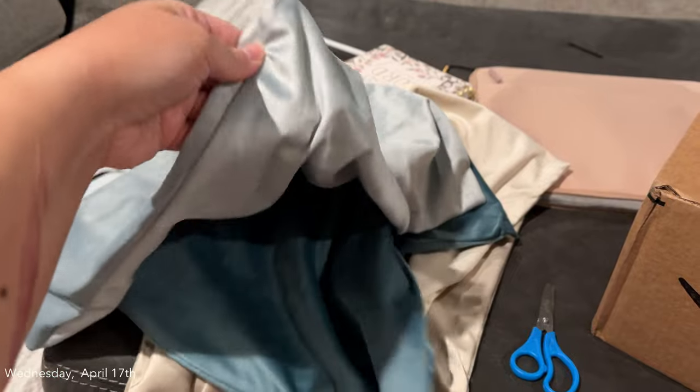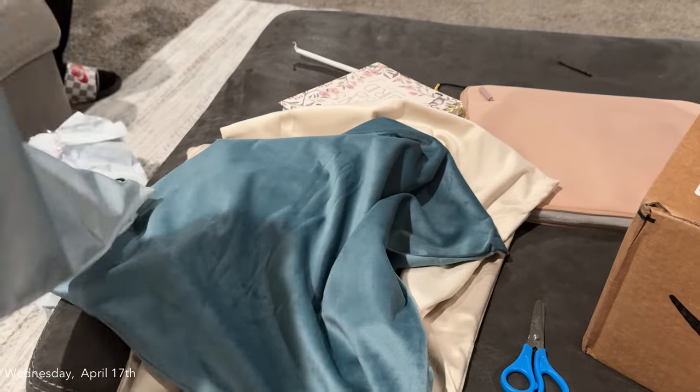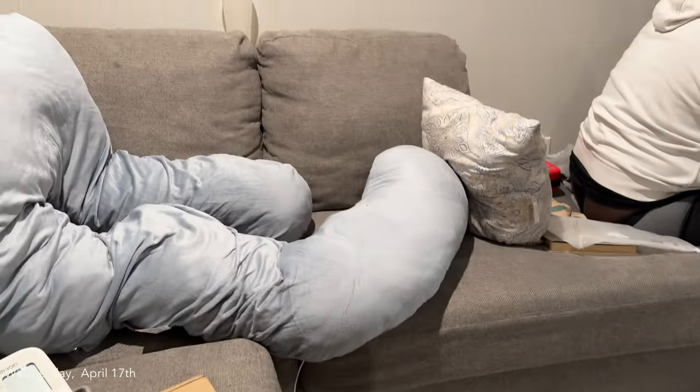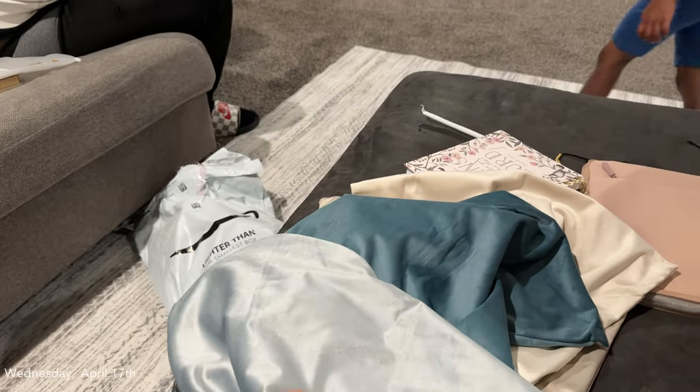So I got these pillow covers. The pillows are coming in tomorrow for the couch, so these will be the new couch pillows. This will be the color of them. We're going to get rid of the old ones.